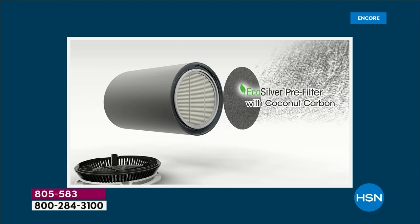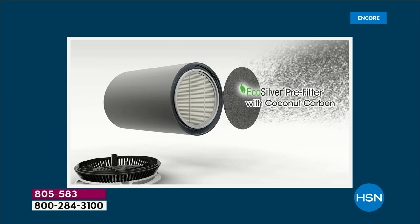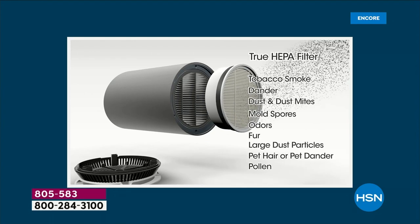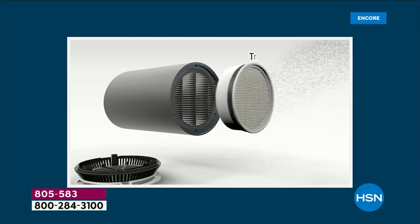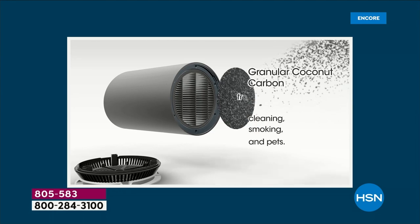It used to be that air purifiers were for people who suffered from allergies, had a lot of smoke or multiple pets. But now we can't keep these in stock. We are hyper aware of the air we're breathing, and this one's going to get the job done in a sleek, compact look.